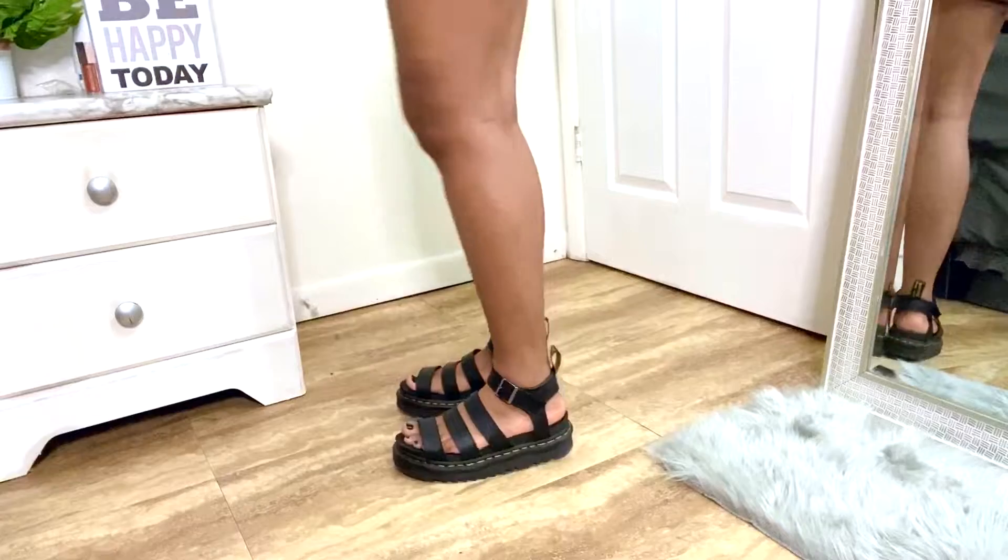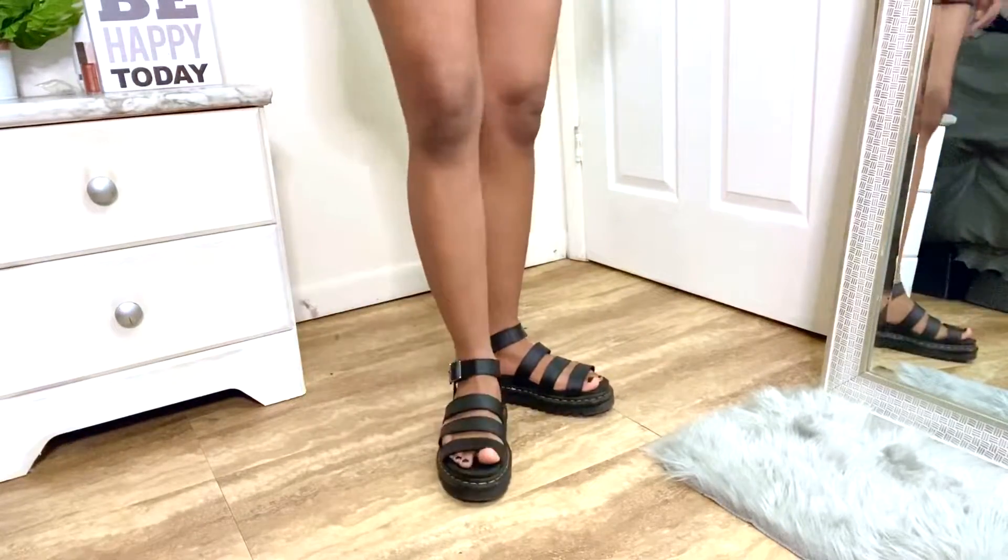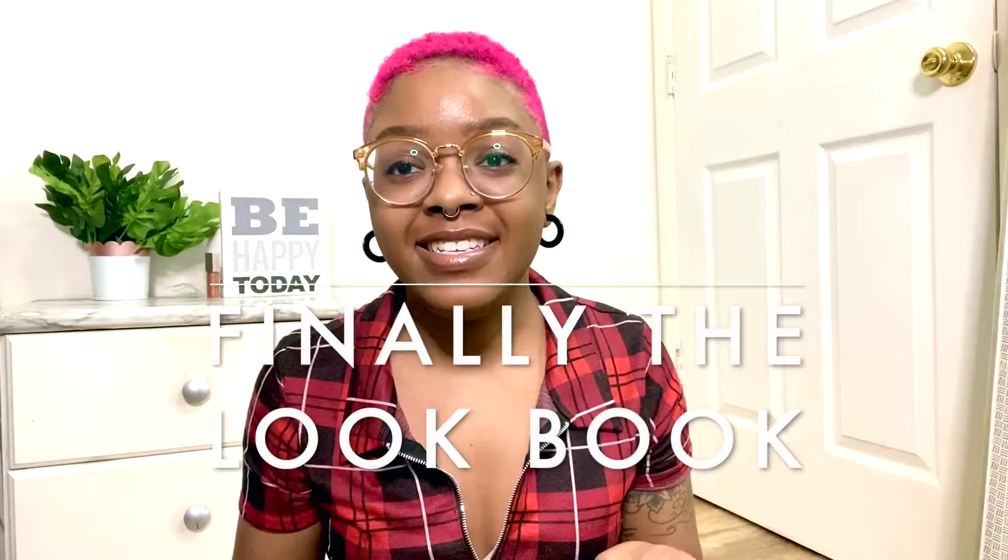They're very comfortable so far. I've seen other reviews say they feel like they dig into the side of your foot — I think those people are getting the wrong size. If you get your right size, especially if you're familiar with Dr. Martens sizing, you should be fine.